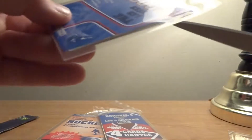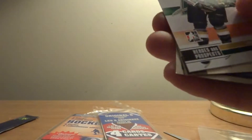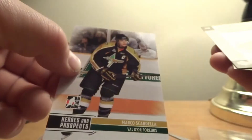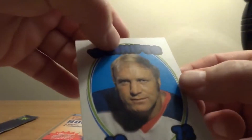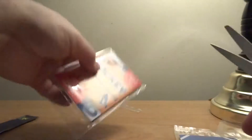2000s pack: Heroes and Prospects — Marco Scandella. Nikolaes, Will Parker's card, and In The Game — Bobby Hull. We'll do the six trading cards next.